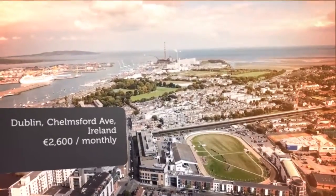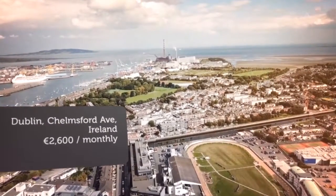The property has just undergone refurbishment and is presented in excellent condition.